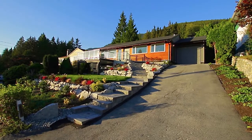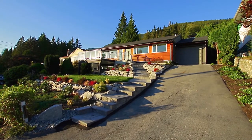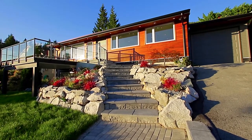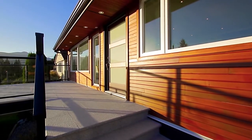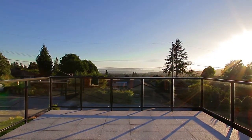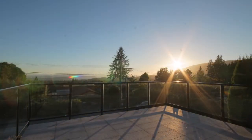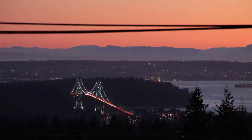Perched on the hillside in beautiful North Vancouver, 666 Blue Ridge Avenue is a modern home with excellent features and versatility. A stone walkway leads to the front door and the expansive front deck lined with a glass railing so nothing will obstruct your views of the water, Stanley Park and the Lionsgate Bridge.